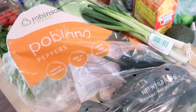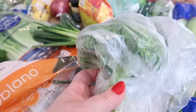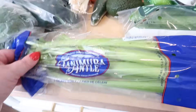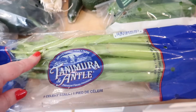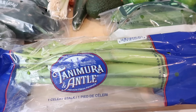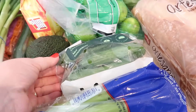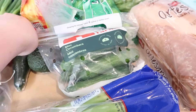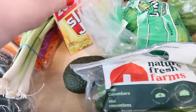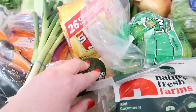I wanted three heads of broccoli but they only gave me one, so we'll figure something out. I got some celery — I'd been buying pre-washed celery but it goes bad really fast, so I'm going back to regular celery and washing it myself. I also got some mini cucumbers and a regular English cucumber, and an avocado in case I want to make spring roll wraps.